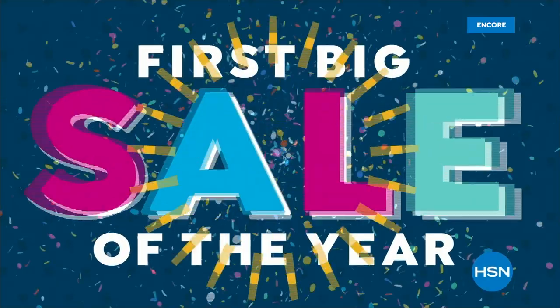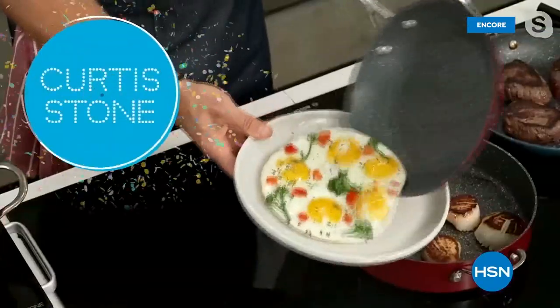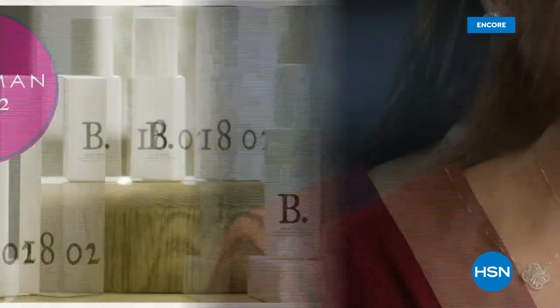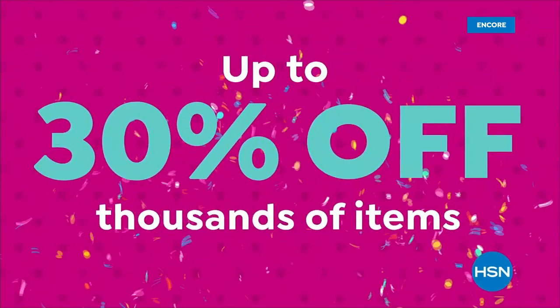It's our first big sale of the year and we're celebrating with big deals from your favorite brands — cookware from Curtis Stone, beauty from Beekman 1802, and new jewelry from Absolute. Plus save up to 30% on thousands of items. Starts tonight at midnight here on HSN.